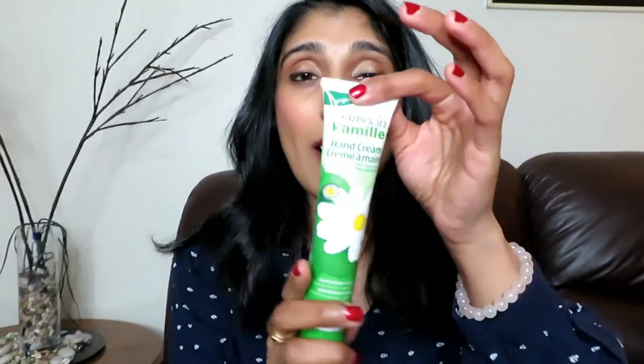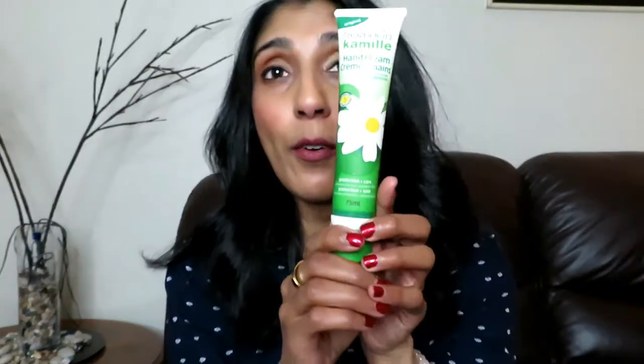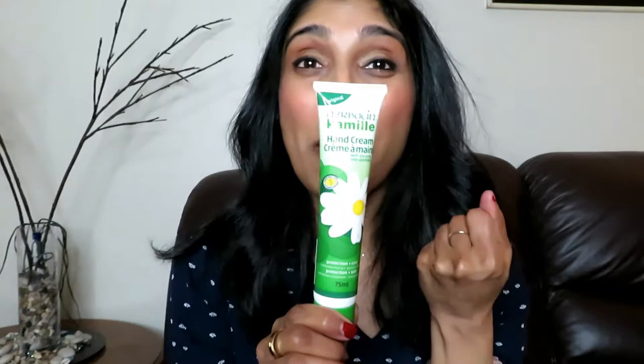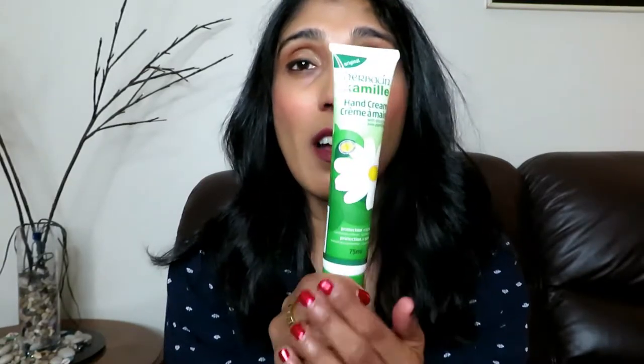Hands get really dry. This one is a Herbacin Kamille hand cream — a nice one. I also use the Nivea hand cream that comes in a little tin. It's a thick cream and my skin really likes it, to have that soft, smooth skin. I've got to stick to the thicker creams. This one isn't as thick as Nivea cream but it's a different consistency and it still gives you the moisture that you need. Makes your hands nice and soft and it smells really nice too.